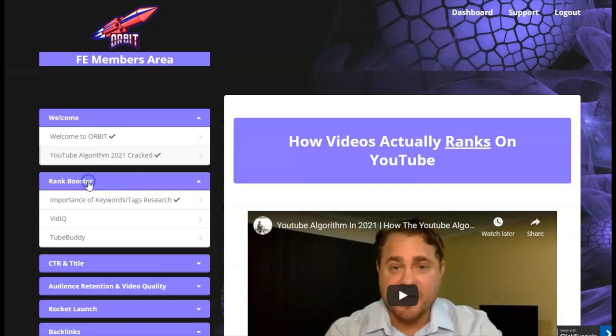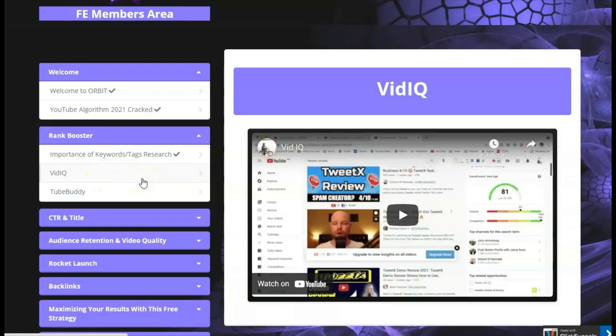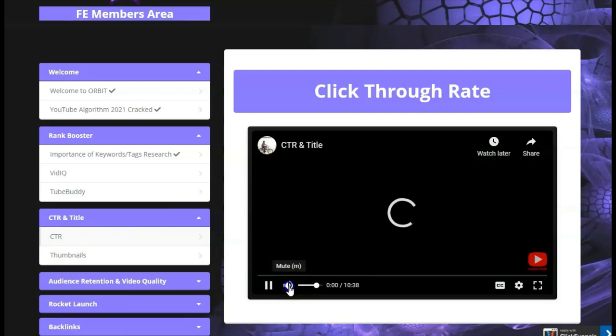Then it goes into the rank booster, covering keywords, tags, and research — so it goes into detail on what you need to do for adding tags. They also show you two tools that will help you rank your videos: VidIQ and TubeBuddy. It gives you details on how to use those, and then it also goes into CTR and title creation, how to set that up step by step.